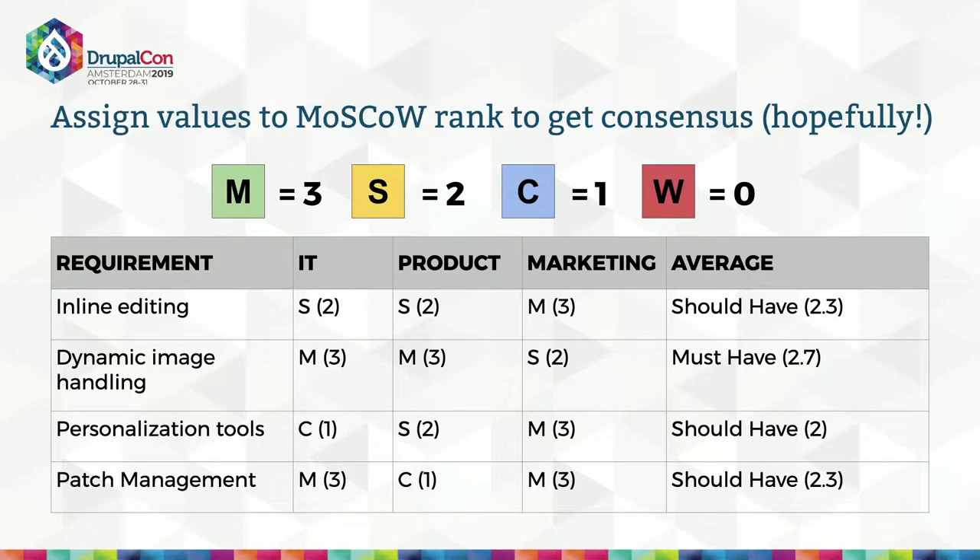This is really important information. Looking at this example, personalization tools are not that important to IT, but fairly important to product, and really critical to marketing — that's a real-world example. By the end of this process, the overall priorities should be reviewed and signed off by all stakeholder groups. You don't want to go talk to these people, generate an average, and then go buy something — you want to check those averages back with the stakeholder groups.